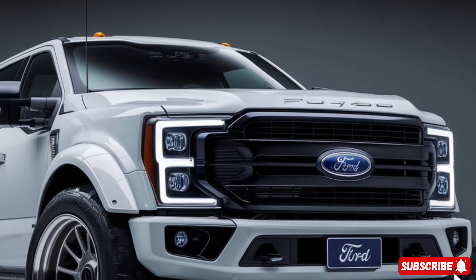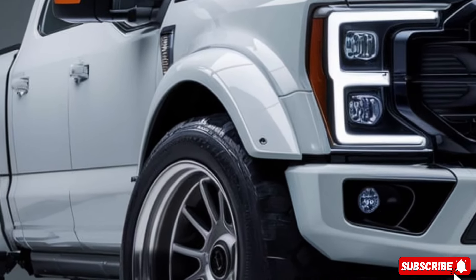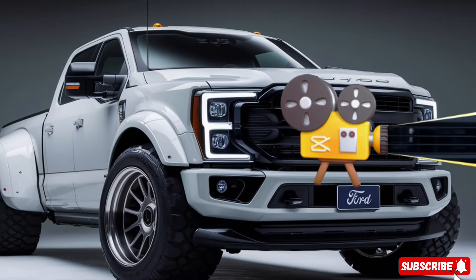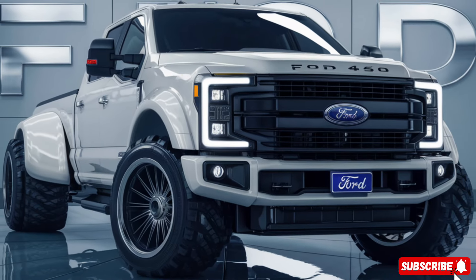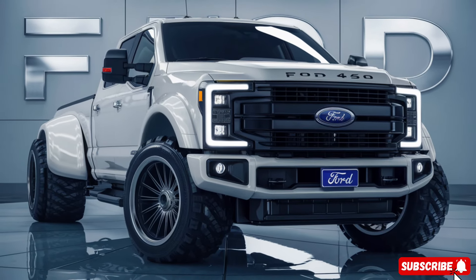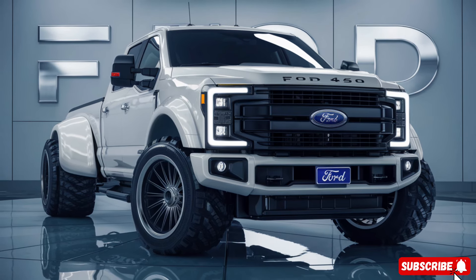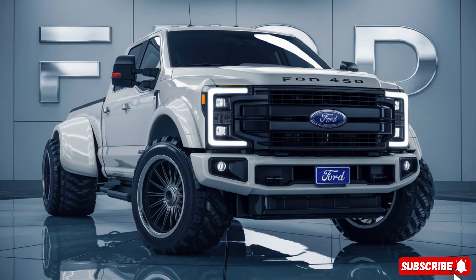Under the hood, you'll find a 6.7-liter Power Stroke turbo-diesel engine that produces 475 horsepower and 1,050 pound-feet of torque. That's enough to take you from 0 to 60 in just 5.2 seconds, making it one of the fastest production trucks on the market. Plus, with its advanced suspension and braking system, this truck is built for both speed and agility.